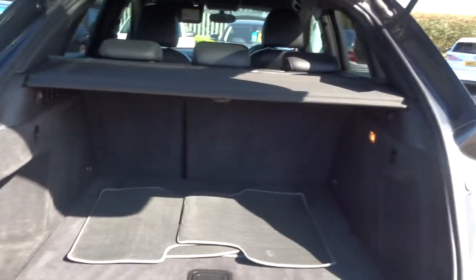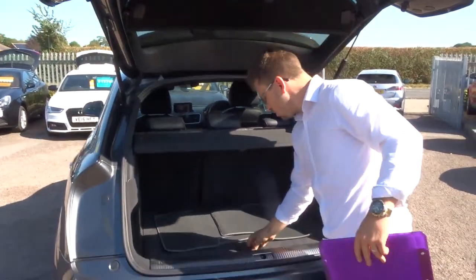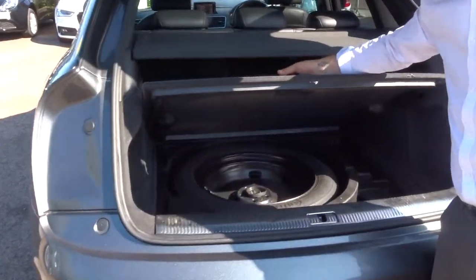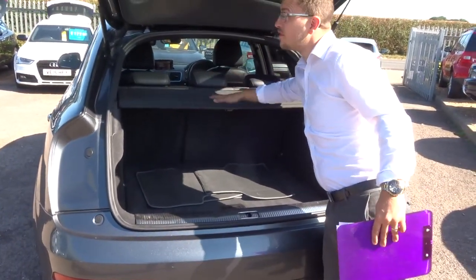So inside the boot, plenty of space. Also got a parcel shelf, got the floor mats there as well, and underneath a Continental spare tyre. Those rear seats can also be folded forwards if needed.